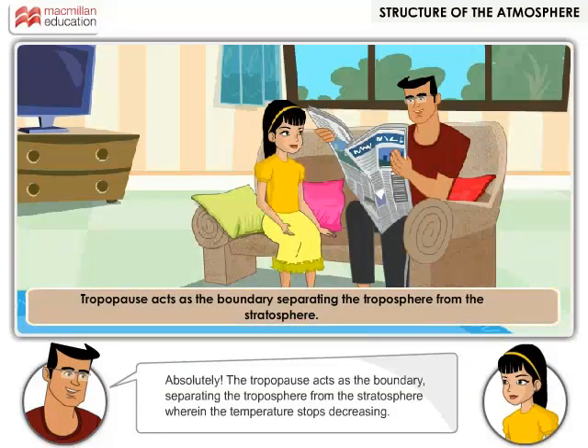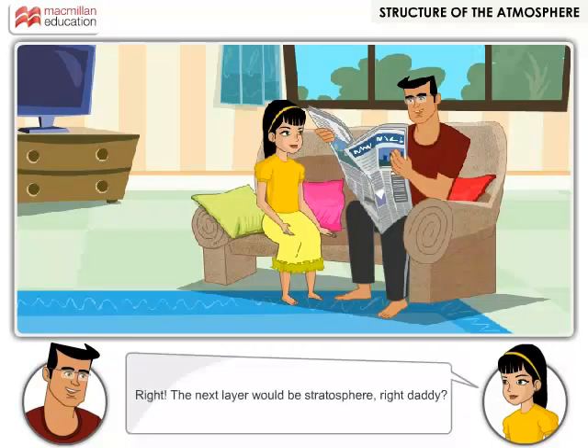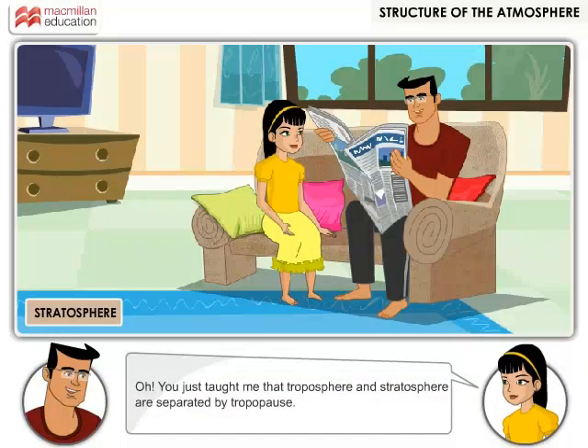The tropopause acts as the boundary separating the troposphere from the stratosphere when the temperature stops decreasing. Greenhouse gases can be emitted through vehicles, the production and consumption of food, fuels, manufactured goods, materials, wood, roads, buildings, etc. It is important that we use our resources sensibly. The next layer would be stratosphere, right daddy? Yes, but how did you know? You just taught me that troposphere and stratosphere are separated by the tropopause.